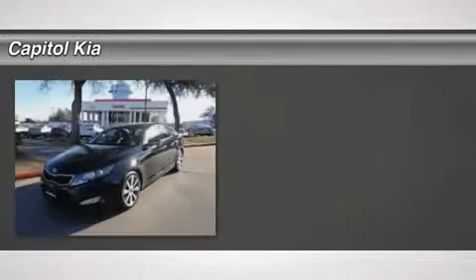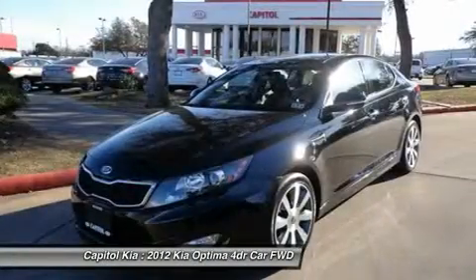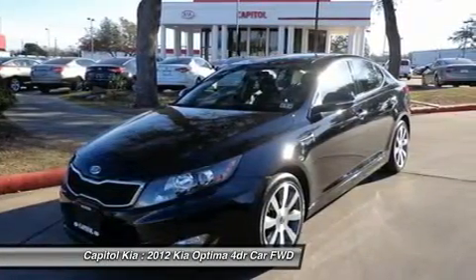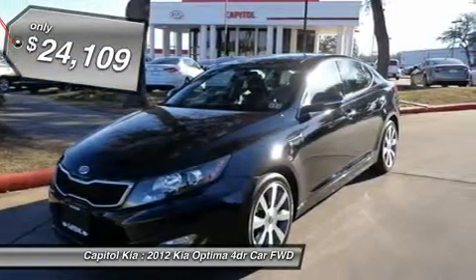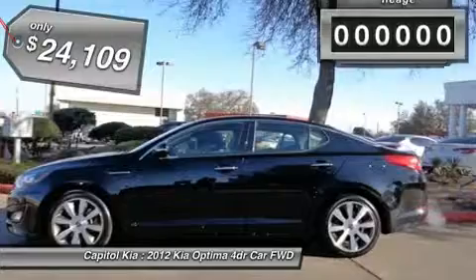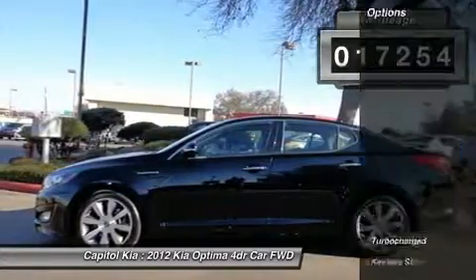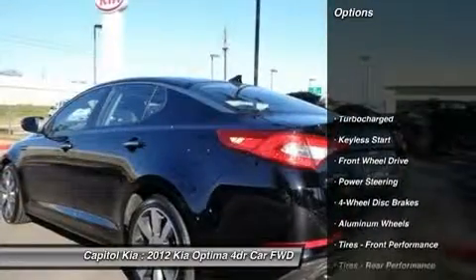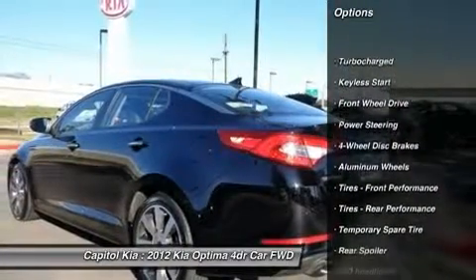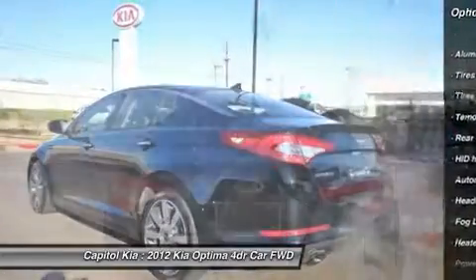Capital Kia is honored to present a wonderful example of pure vehicle design. This 2012 Kia Optima 4-door SX only has 17,254 miles on it and could potentially be the vehicle of your dreams. This certified 2012 Kia Optima 4-door SX is a brilliant example of quality meets reliability. This vehicle has been thoroughly inspected and has an assured quality that you won't find with other vehicles.